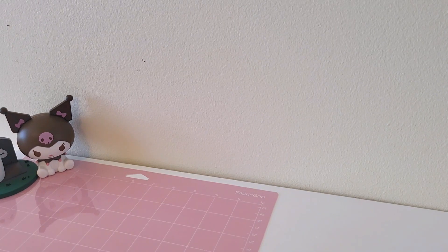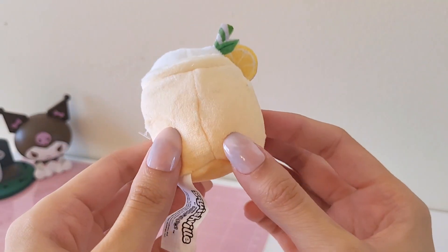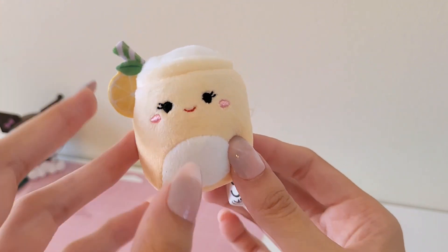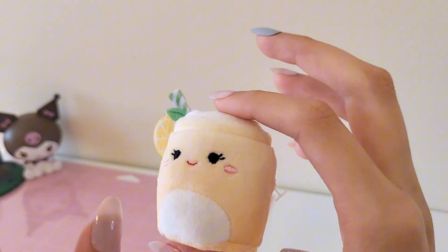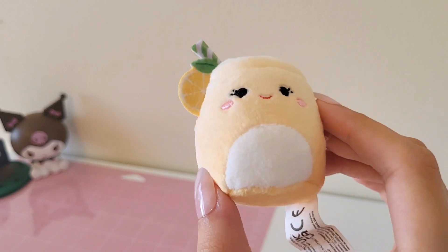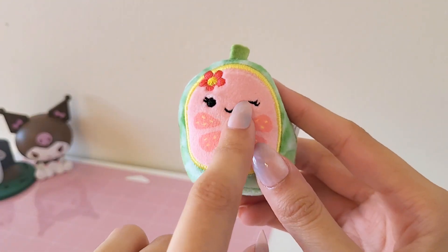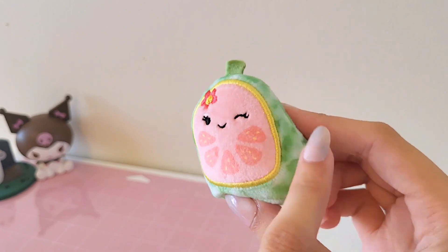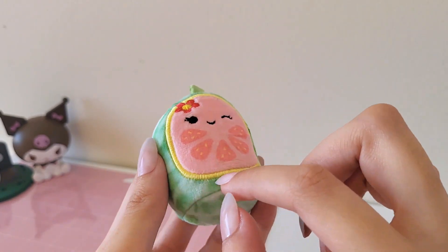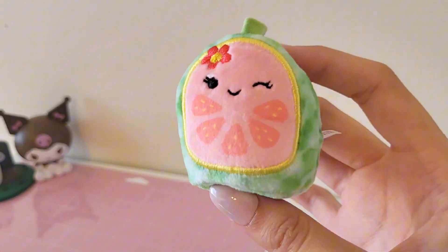I saved the last two, my best favorites, for last — this little lemon drink is super cute. I love the colors, the little lemon slice, the straw, the leaf — it's just perfect. The face is perfect, the colors are perfect, the design is perfect. This one's definitely my favorite favorite. And then another really cute one is this watermelon one — it has a little flower, and I love the pink and green colors. I do wish the rind part was white and not yellow, but other than that it's like perfect.